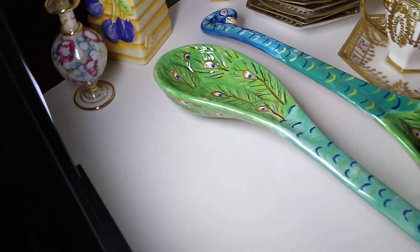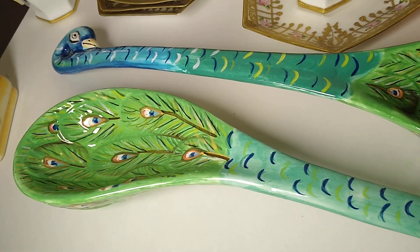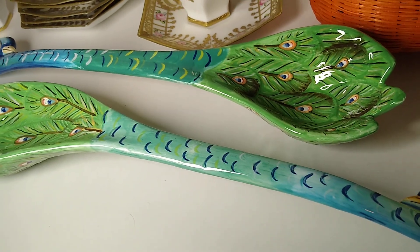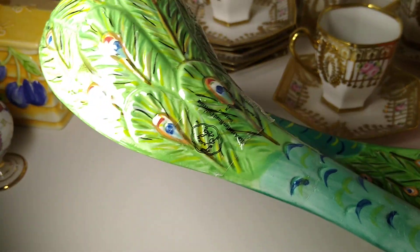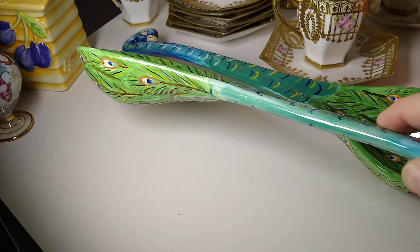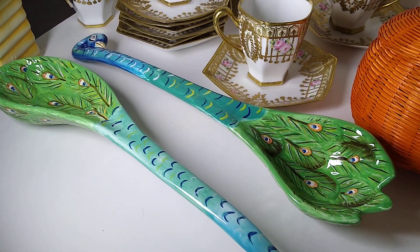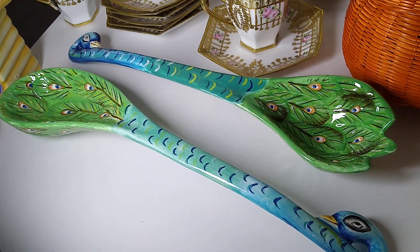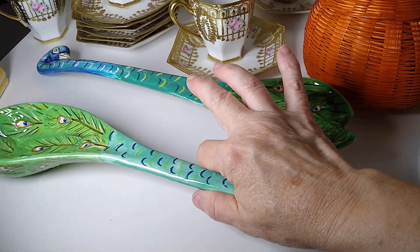Next up is this Tracy Porter Artisan Ceramic Road Peacock Solid Server Set with Spoon and Fork. It's 14 inches long and is marked with a Tracy Porter sticker. It's fun, blue, and very cute. It sold for $20 plus $17 in shipping, and I got this at one of the Akron, Ohio Goodwills for about $5.